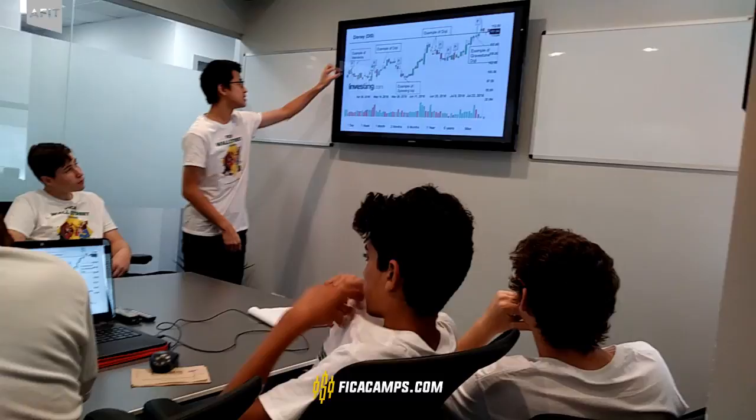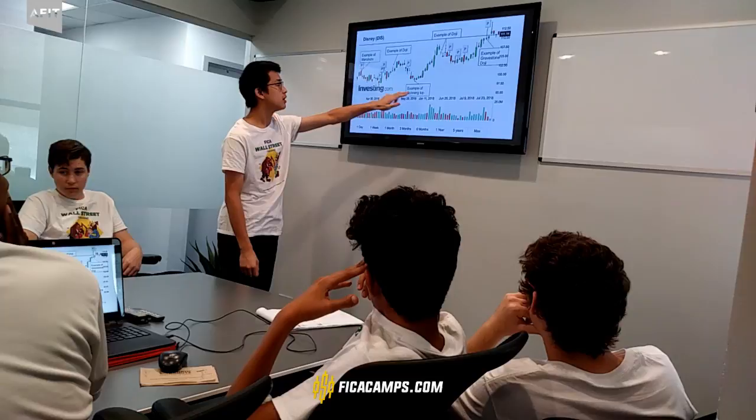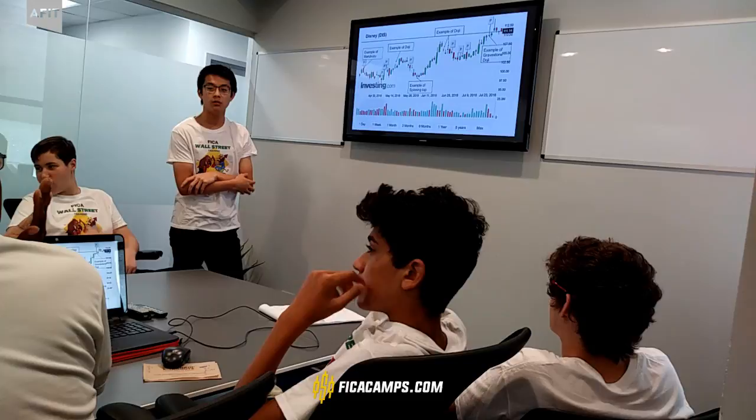This is an example of Marubozu where there are no shadows. Here's another doji. A spinning top represents indecision. You can see the stock prices dropped, and the spinning top appears here. After that, the stock prices started to rise — people finally made up their mind and decided to buy.